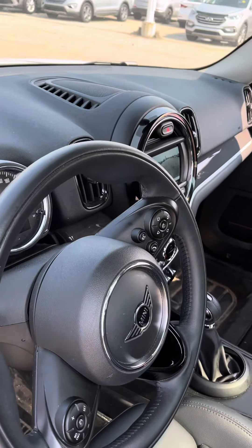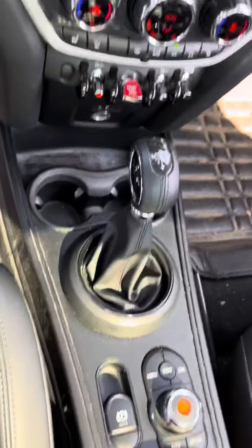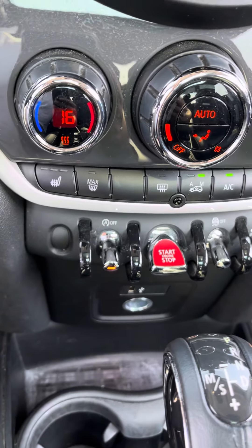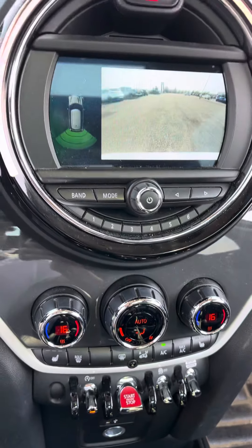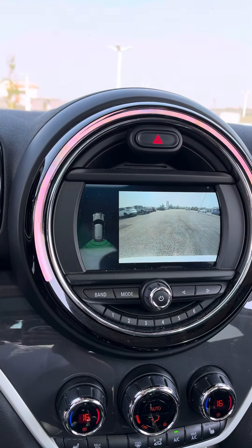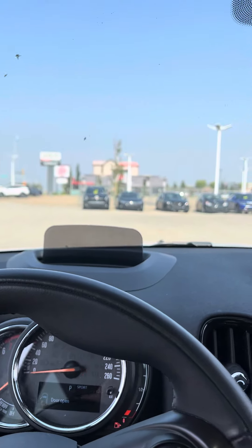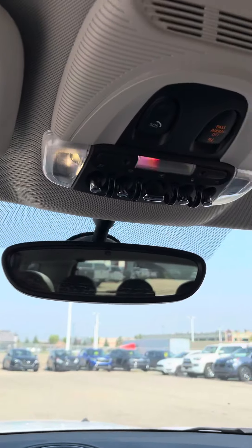Beautiful cockpit here — controls for your screen, switches and dials, backup camera, sports mode, a heads-up display, and a sunroof.